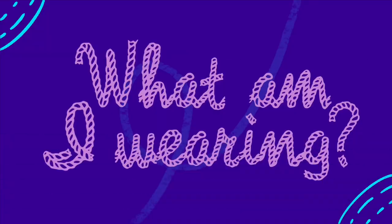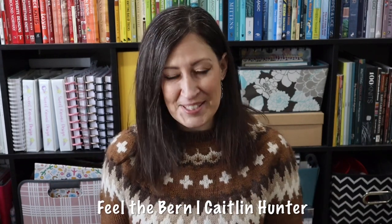So, the elephant in the room — what am I wearing today? Finally! Today, I am finally wearing my Feel the Burn sweater by Caitlin Hunter. If you have been following my last couple of podcast episodes, you will already know what a process it has been to get to this point of me finally being able to wear a sweater that I am 100% happy with. And let me tell you, it was 100% worth the struggle.